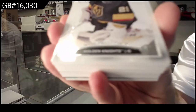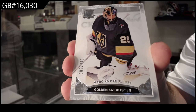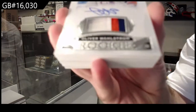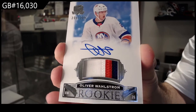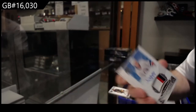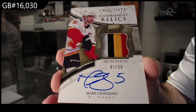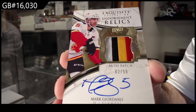We've got for the Vegas Golden Knights: Marc-Andre Fleury. Jeff, what's your favorite arena you've been to? Sounds like you've been to a few. For the Islanders: Wallstrom, 249.